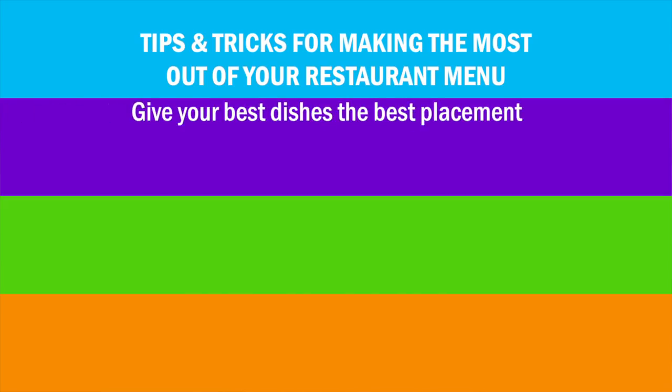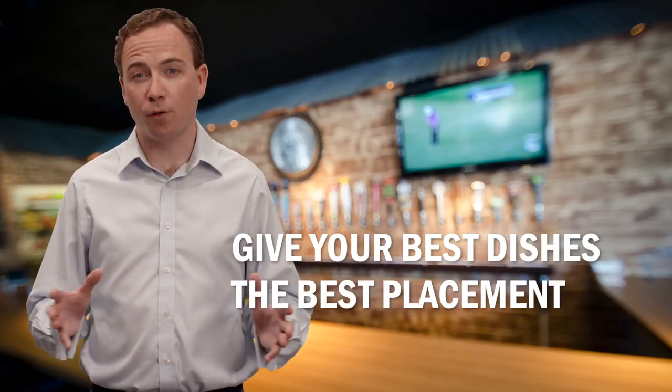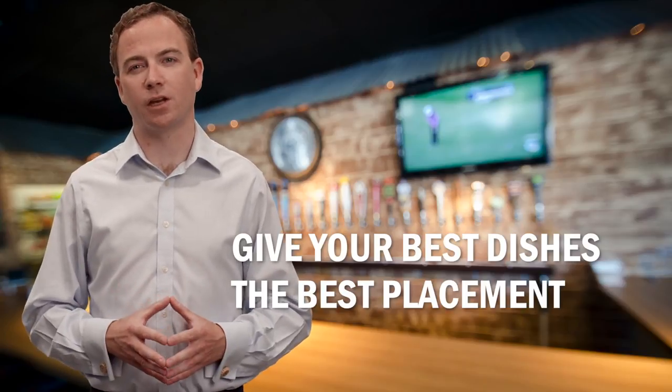Number one is to give your best dishes the best placement. It might seem obvious, but don't hide your star items — put them up front and center where they're easy to find. Customers' eyes are most often drawn to the upper right-hand corner or the center of the page, so consider placing your best sellers in those locations.